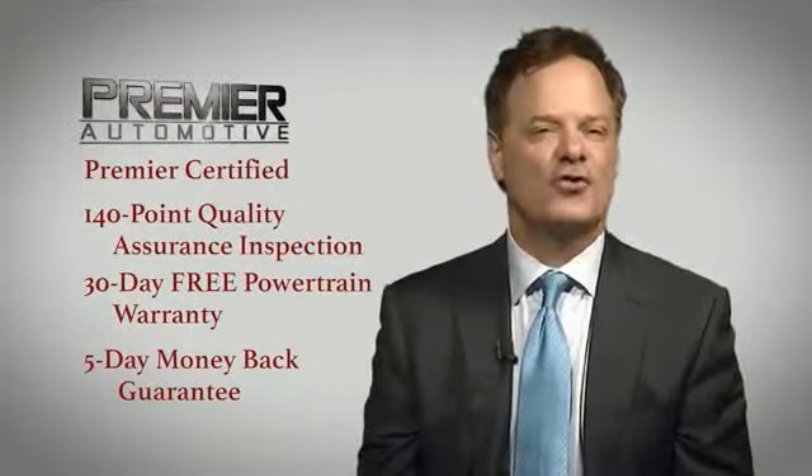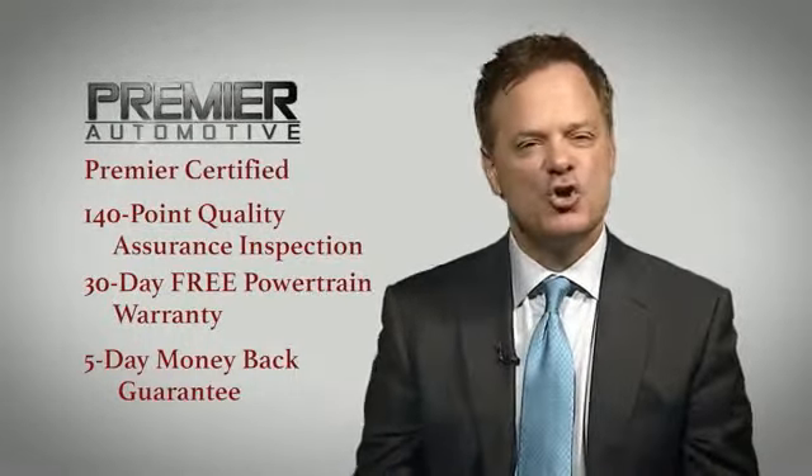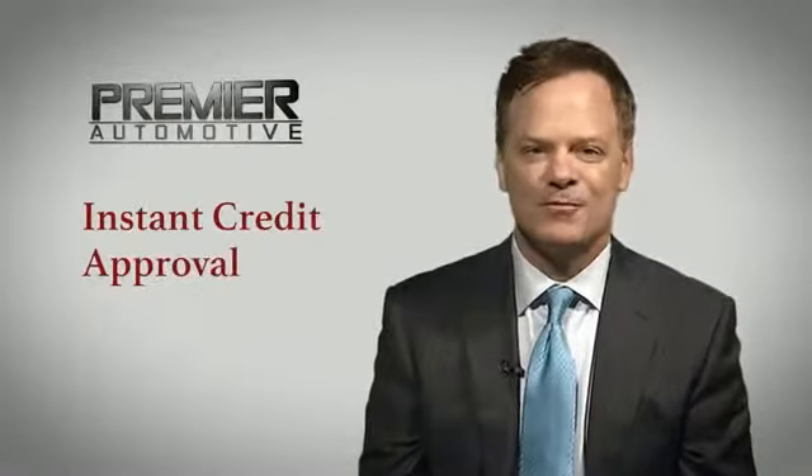Come out today and drive your car, as we're putting dreams in driveways. And in order to respect your time, you can click here for instant credit approval.